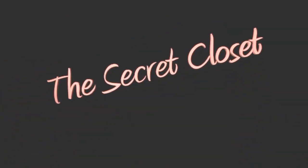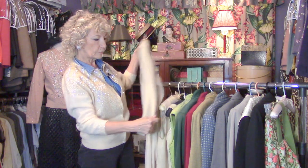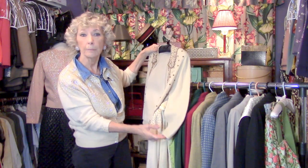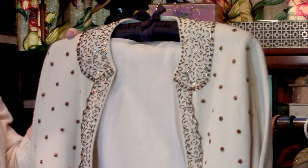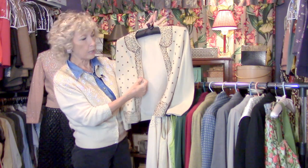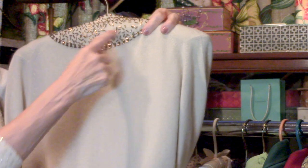Back in the secret closet! This is the bling episode. The first of two sweaters has bronze beads — very popular at the time and still popular today. Look at the beading; these are so great. The best sweaters of this era, the 50s, were lined.